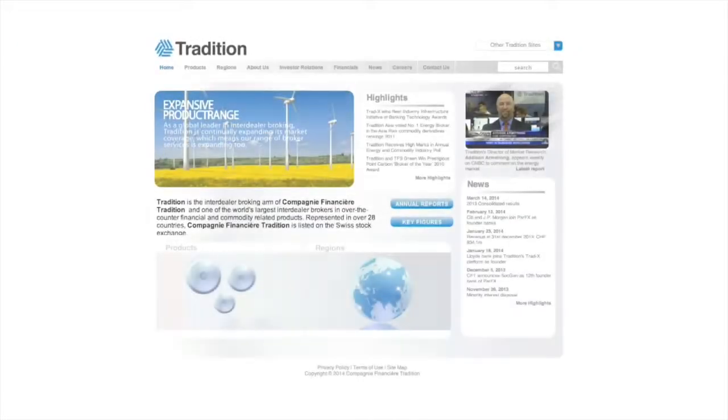Tradition is one of the leading inter-dealer brokers in the world. We have offices in 28 countries in five continents. We're trading most of the asset classes on the market as we serve as intermediaries between buyers and sellers. We cover multiple products. One of the main areas we cover is the FX spot market, and we have a new platform since spring 2013 which is ParFX.